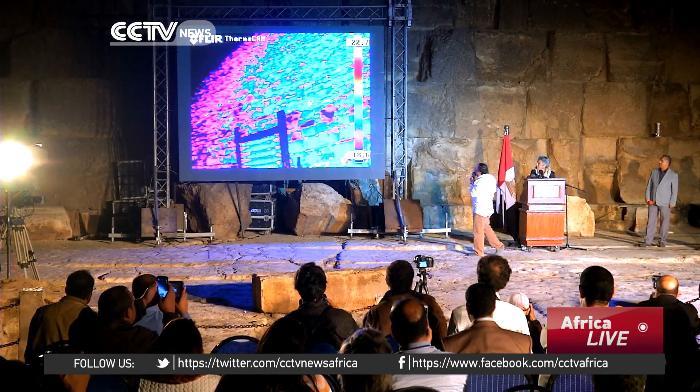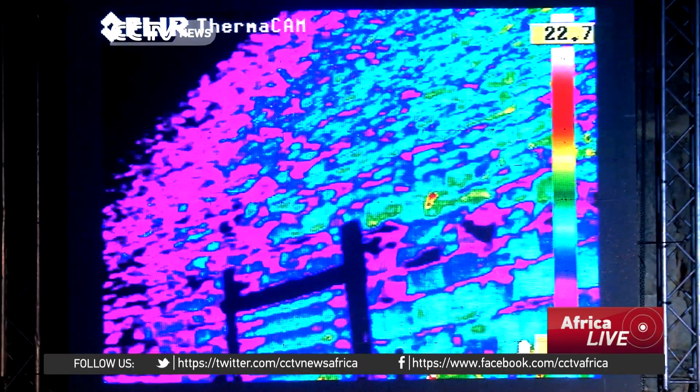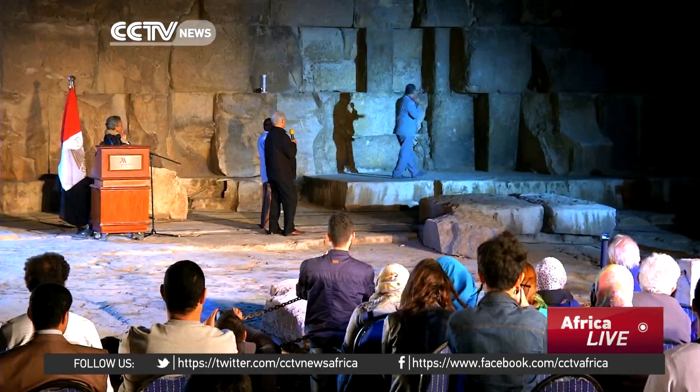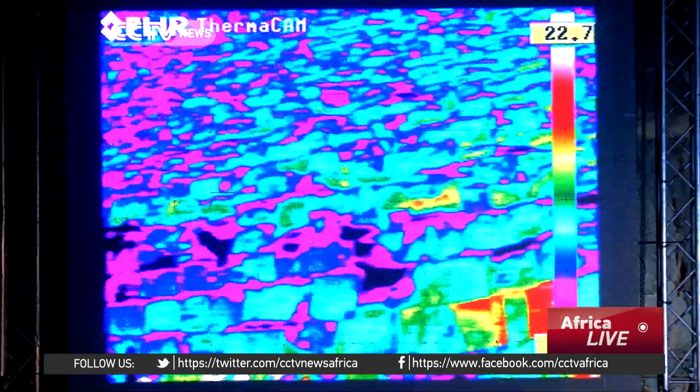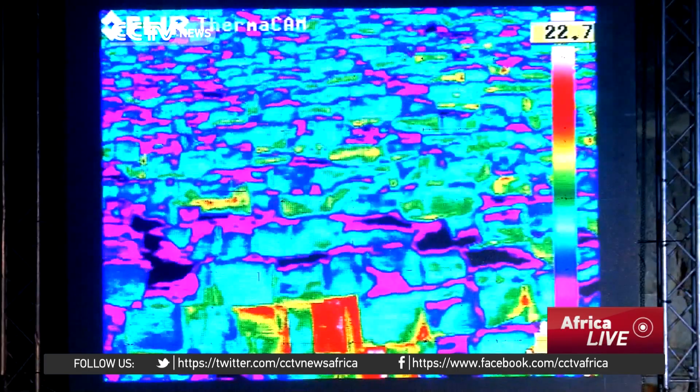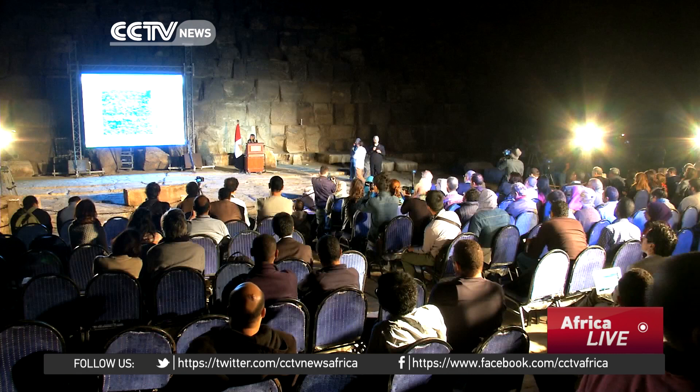The ScanPyramids project was unveiled earlier this year. It uses various technologies including thermography and 3D simulation to scan the structure. The Khufu pyramid was built around 2560 BC as a tomb for the Egyptian pharaoh Khufu.